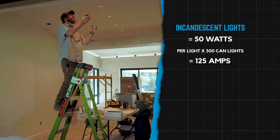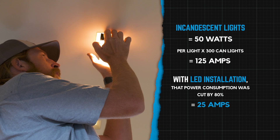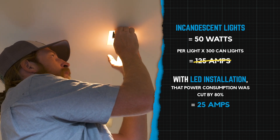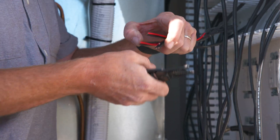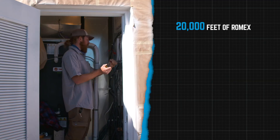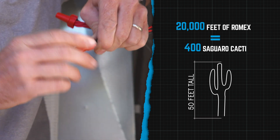With 300 cans at 50 watts minimum, that's 125 amps worth of power. We're able to cut that down to probably about 20% of that just by going with the LED. There's probably about 20,000 feet of Romex just in the main residence. So if you can imagine 400 Saguaro cacti laid end-to-end, that's about how many feet of wire are in this house.